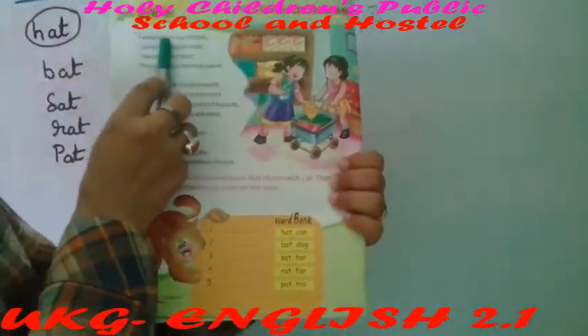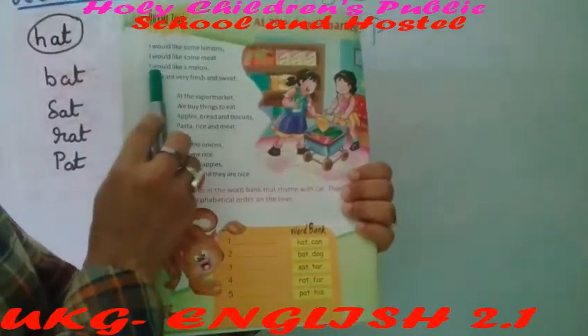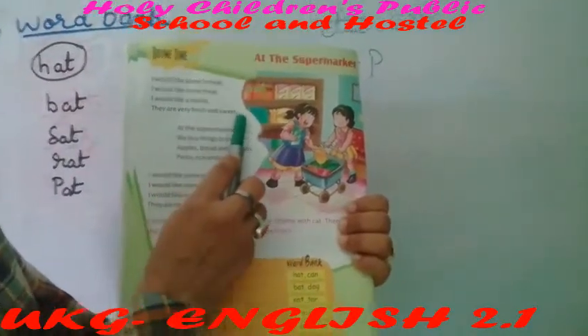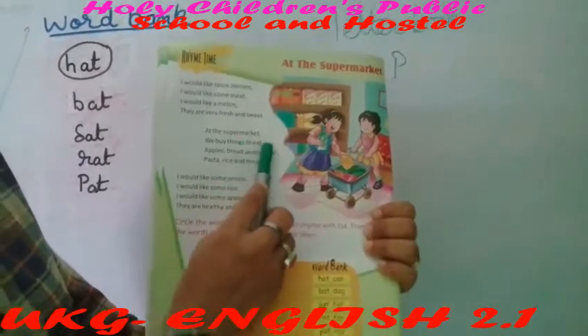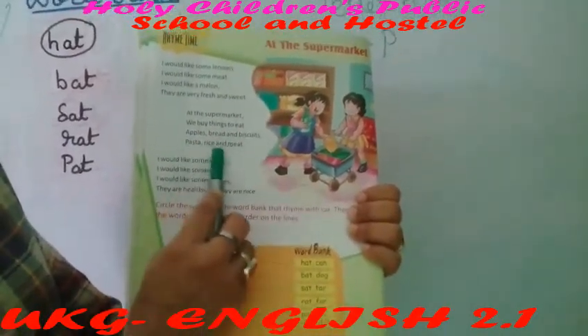At the supermarket, I would like some lemons, I would like some meat, I would like some melon, they are very fresh and sweet. At the supermarket, we buy things to eat, apple bread and biscuits, pasta, rice and meat.